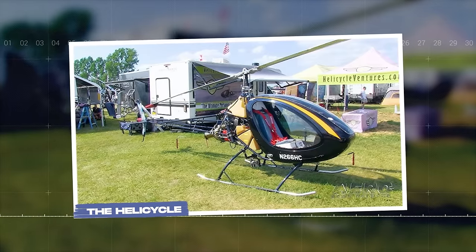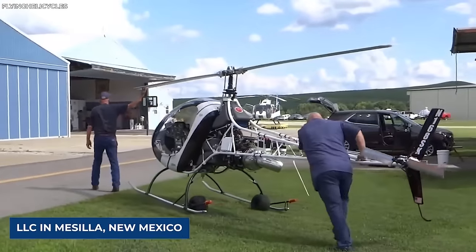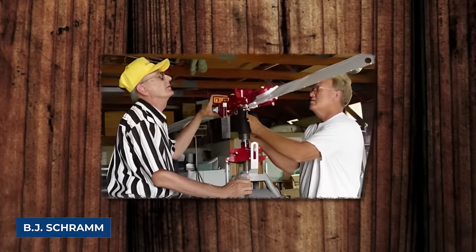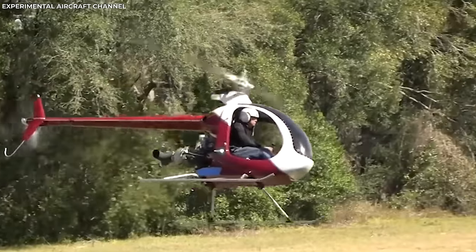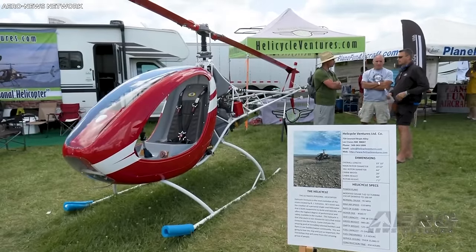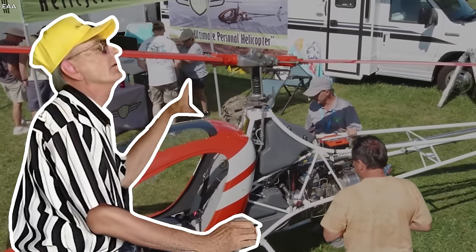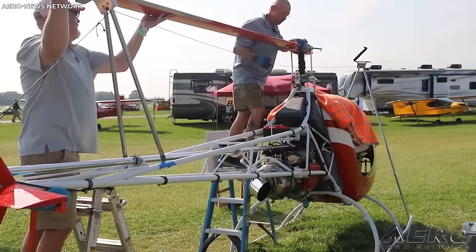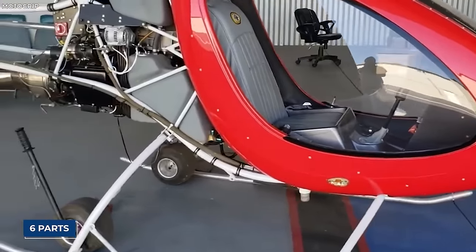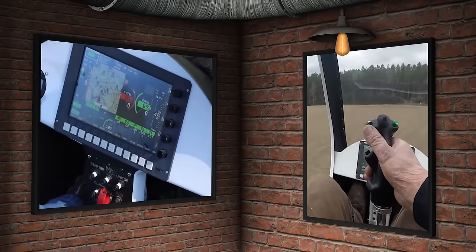The Helicycle: This sleek single-seat helicopter was created by Helicycle Ventures LLC in New Mexico. The chopper was dreamed up by BJ Schramm and was designed to bring the thrill of flying to the masses at a price comparable to a mid-range SUV. Schramm's vision was simple: create a reliable, high-performance helicopter that anyone could build with basic tools and skills. The kits are delivered in six parts, from the frame to the controls, complete with video instructions and blueprints to guide you every step of the way.